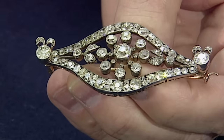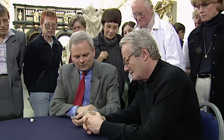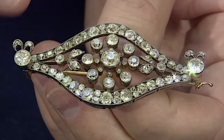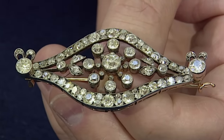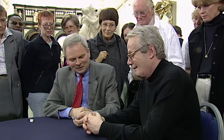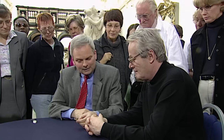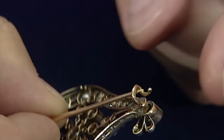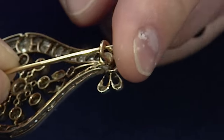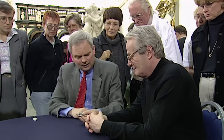Diamonds and denim! I can tell that this is a Russian brooch by the safety clasp — there's a strange little twist like a question mark at the end, which is a brilliant device because it stops the owner pricking her finger. More accurately, her lady's maid pricking her finger, because you'd never put this sort of thing on yourself in pre-revolutionary Russia. What we call a stomacher, because it runs along the front of the stomach.